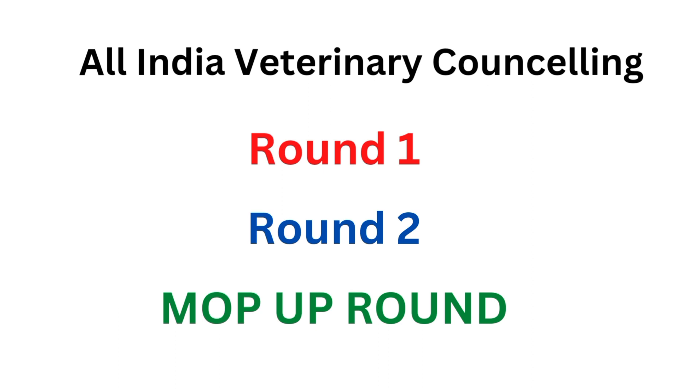The all India veterinary counseling has three rounds: round one, round two, and a mop-up round. For example, in a veterinary college with 100 seats, 85 seats will be for the state students and 15 seats will be for all India students. The all India students will get admission through VCI counseling, and the 85 seats for students of their state will be filled through state counseling. This is how the counseling works.